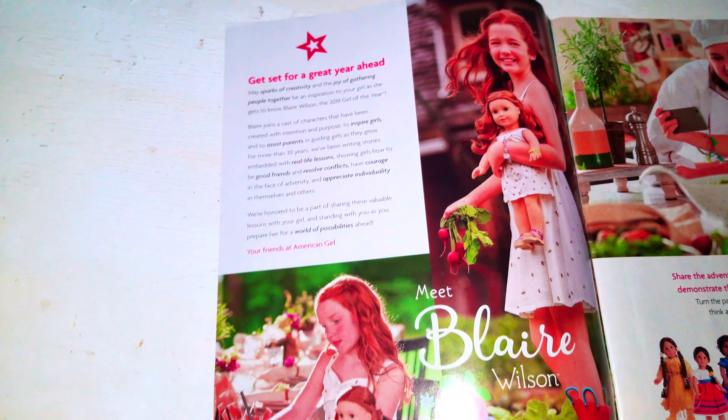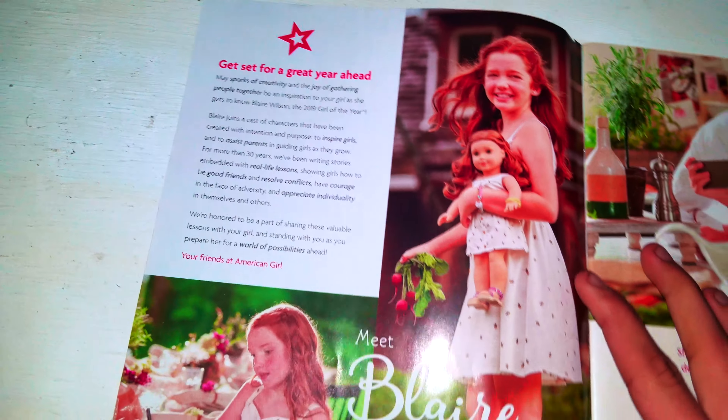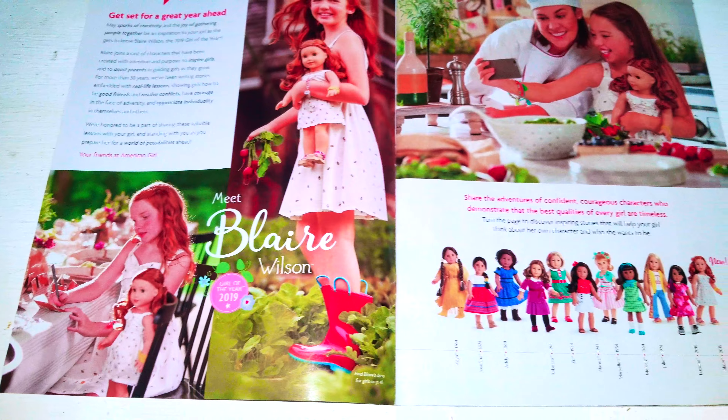Here's the beginning. It says get set for a great year ahead. And that's Blair Wilson, Girl of the Year 2019.